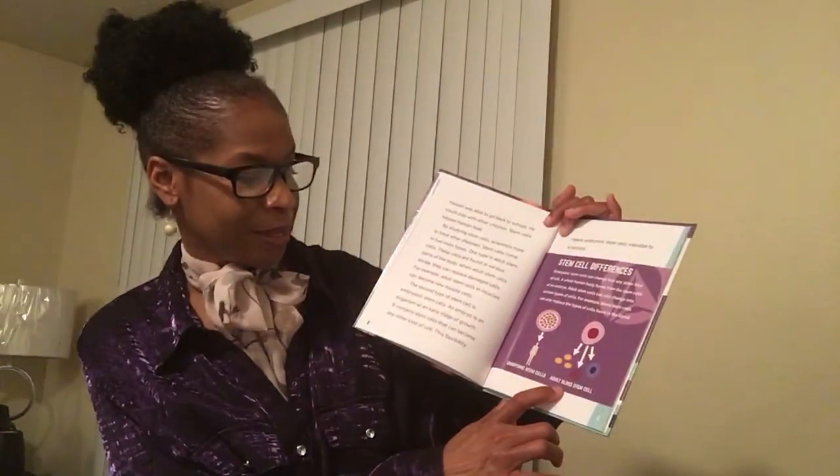Stem cell differences: Embryonic stem cells can change into any other kind of cell — a whole human body forms from the stem cells of an embryo. Adult stem cells can only change into certain types of cells. For example, blood stem cells can only replace the types of cells found in the blood. Here we have a picture of embryonic stem cells and adult blood stem cells.